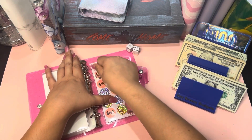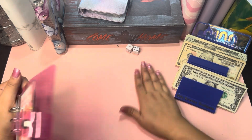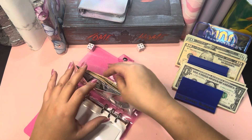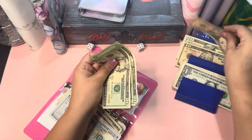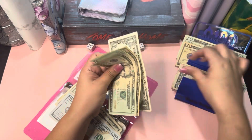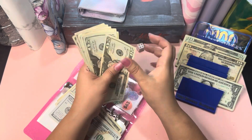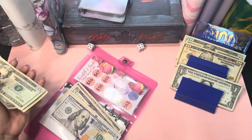We have 56 dollars — awesome! So that's 20, 40, 50, 1, 2, 3, 4, 5, and 6. 20, 40, 50 — 1, 2, 3, 4, 5, 6 — okay, 56 dollars.